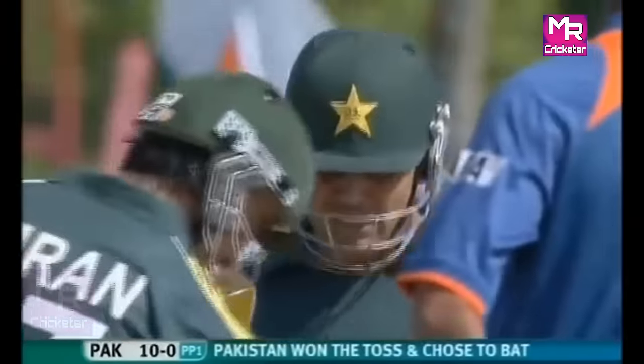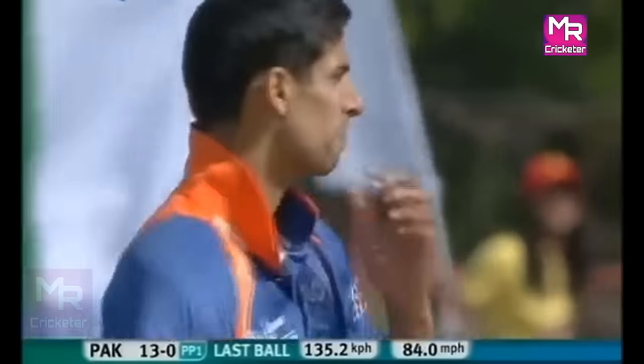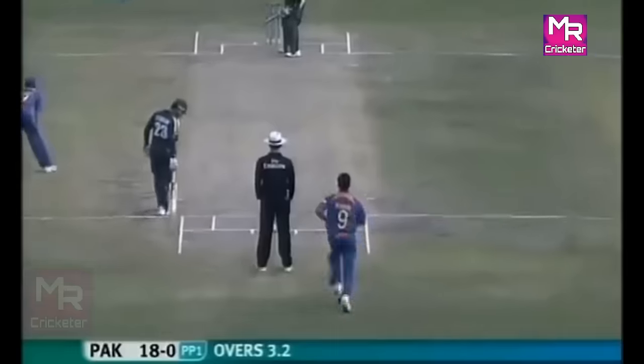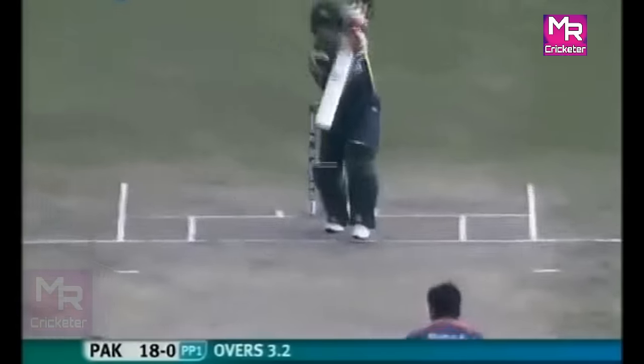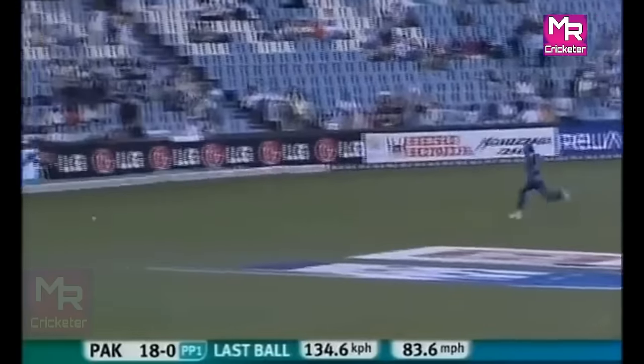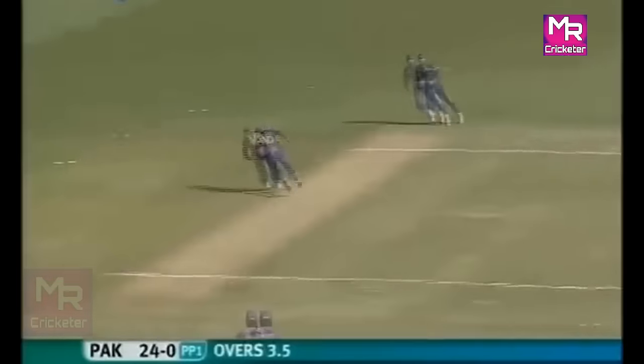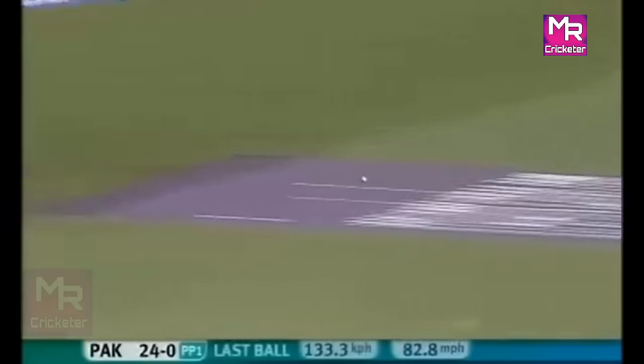That is fractionally over, 100 overs available. Cracking shot off the back foot — that went to the boundary in a flash. That's a good shot on this fast outfield. Another boundary here for Pakistan. Again, sweet off the back foot — it's the third time he's found the boundary.